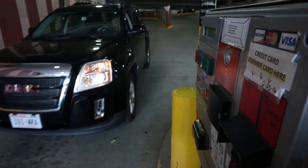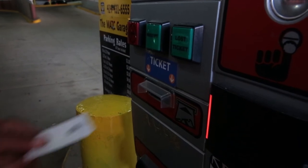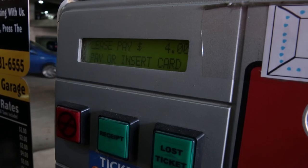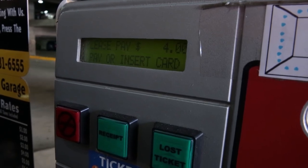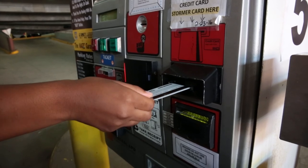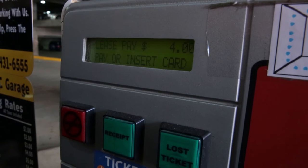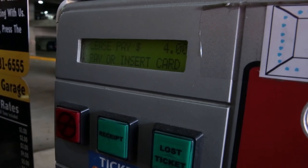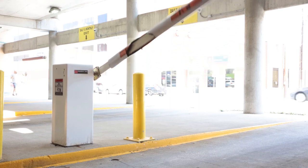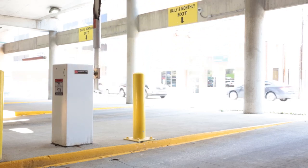When leaving the parking structure, put the white ticket you pulled on your way in into the slot that says 'insert ticket here.' At this point, the display will show what the rate will be if you did not have a parking permit. Now insert your Stormer Pass into the credit card slot. While the display does not change the amount shown, only $1.50 will be charged to your Stormer Pass. The gate will open and then you can drive out.